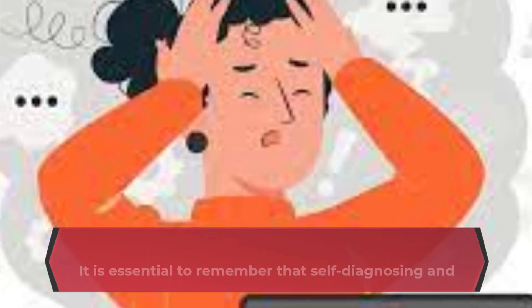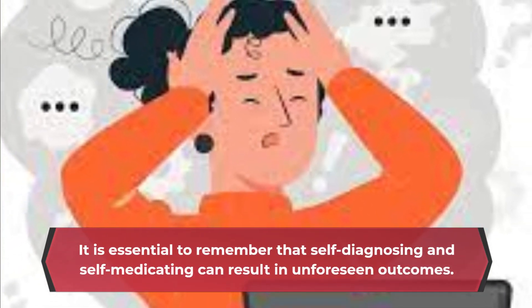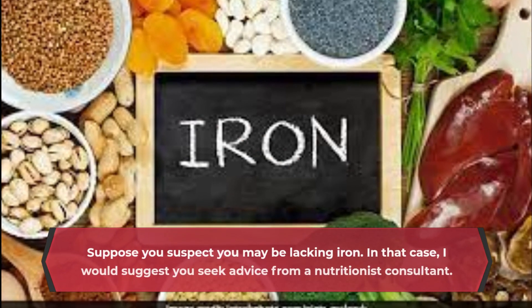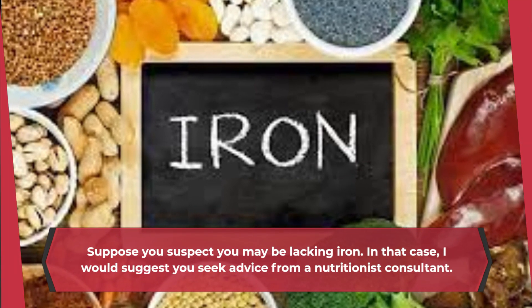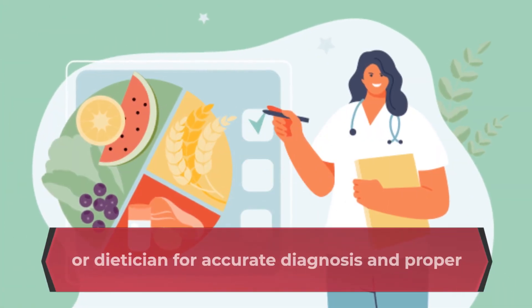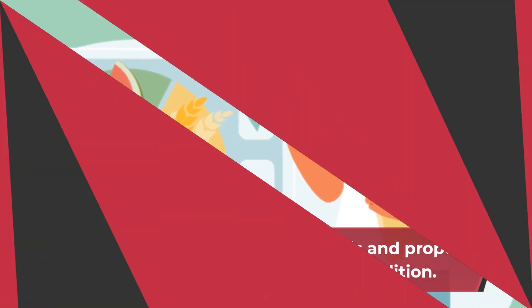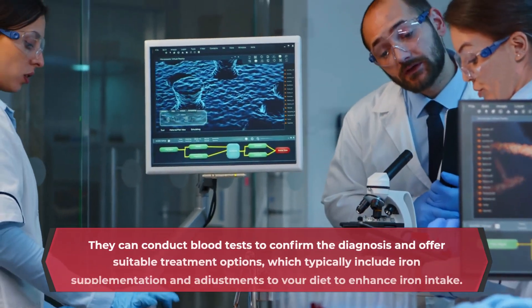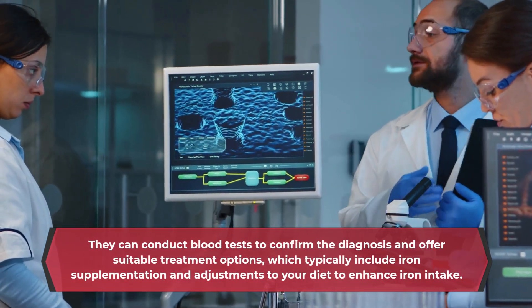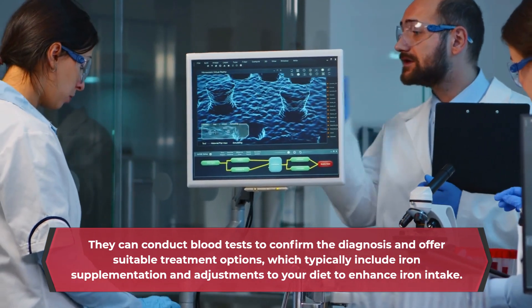It is essential to remember that self-diagnosing and self-medicating can result in unforeseen outcomes. If you suspect you may be lacking iron, I would suggest you seek advice from a nutritionist consultant or a dietician for accurate diagnosis and proper guidance on how to treat the condition. They can conduct blood tests to confirm the diagnosis and offer suitable treatment options, which typically include iron supplementation and adjustments to your diet to enhance iron intake.